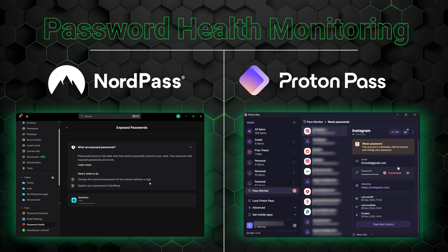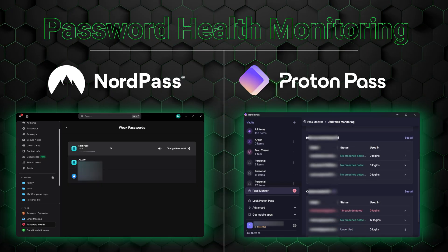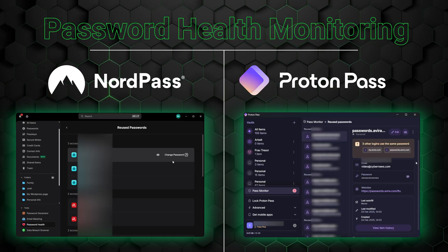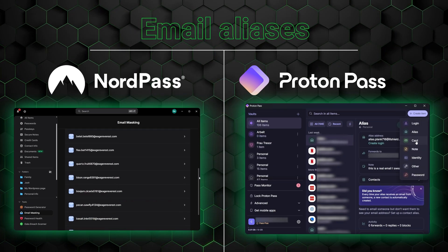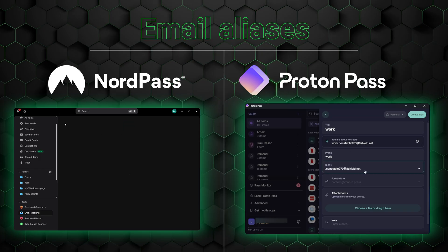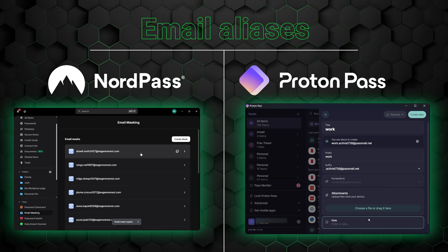For instance, both providers offer password health monitoring, a feature created to ensure that all saved passwords are secure enough. And thanks to the password generator, any passwords that have been flagged for being repeated, weak, or leaked can be replaced in just a few clicks. They can also create email aliases — fake email addresses that protect my privacy. Though I'll still receive all messages sent to that address, nobody will ever see my real data behind the alias. That's about all the features they have in common.